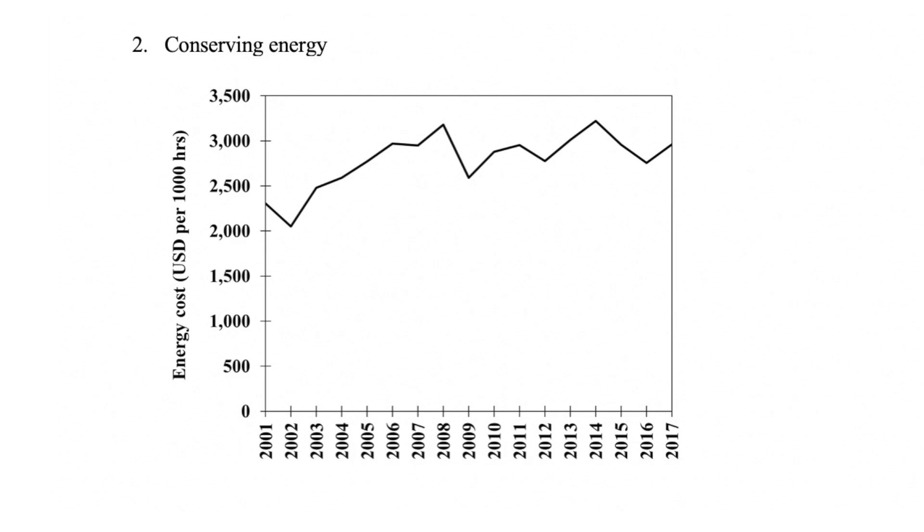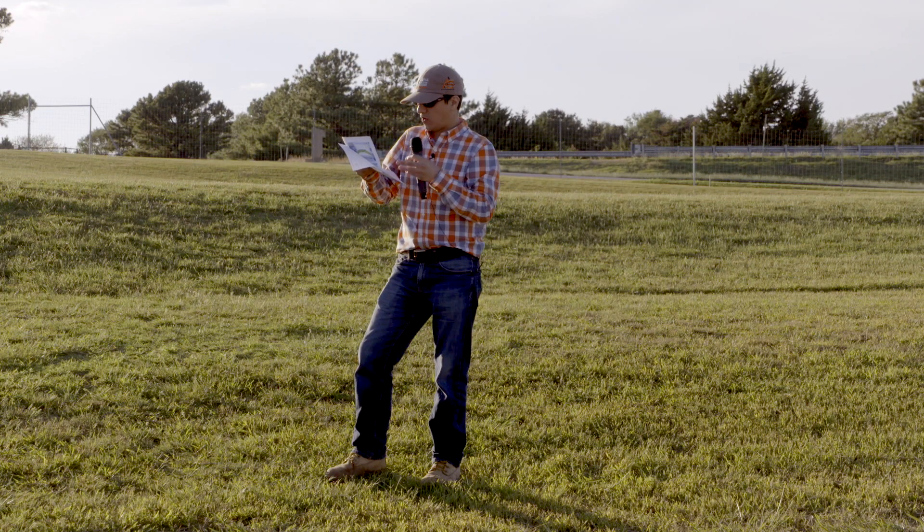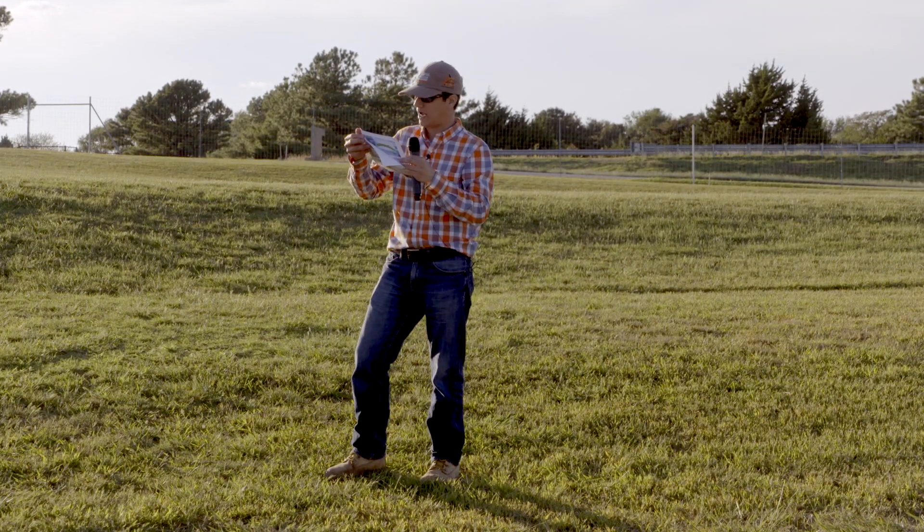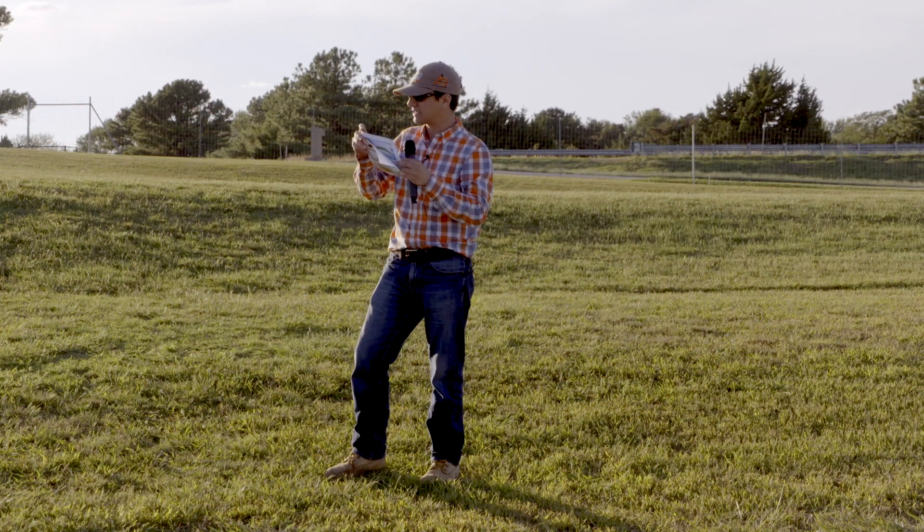In a season where you irrigate for 2,000 hours, you can multiply that number by two. So if you can cut back on pumping by, say, 100 hours, that's how much you're going to be saving.